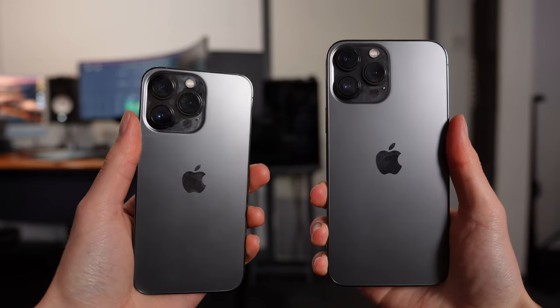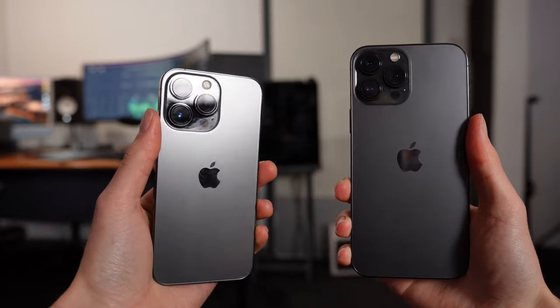If you want to know why the iPhone 13 Pro is better than the 13 Pro Max, you'll want to watch this video next.